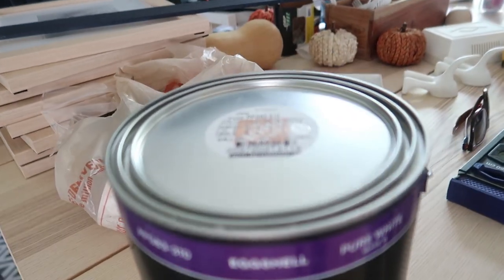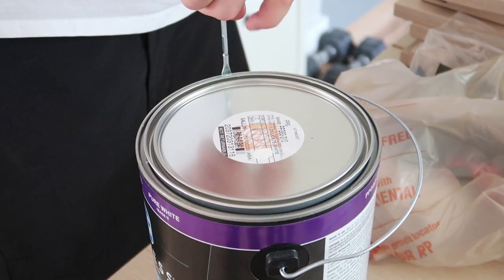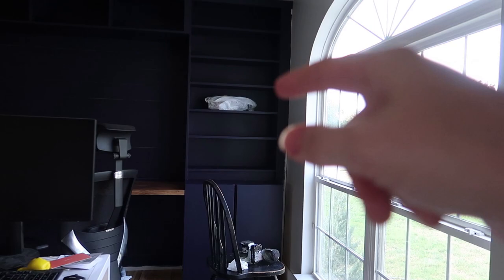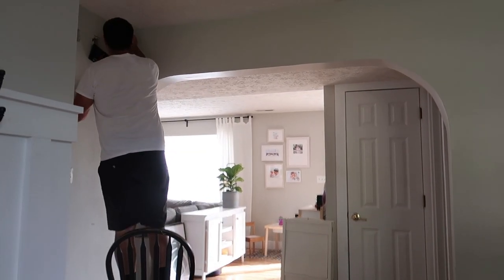Here's the color that we picked out for our walls — it's called Delicate White. I think it was a color of the year. Nick's gonna start cutting in at the top and I do think we'll end up having to roll the majority of it tonight. I'm gonna finish this little edge over here — I'll leave you guys with another painting montage.